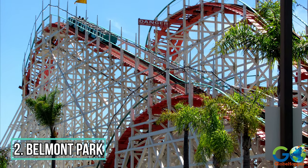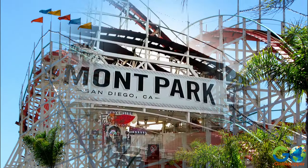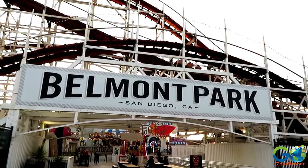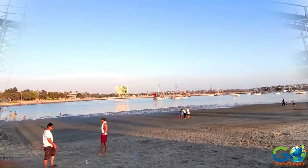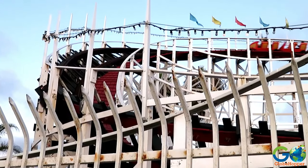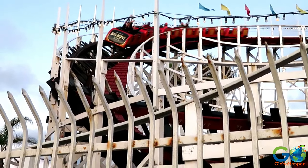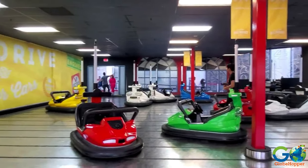Number 2: Belmont Park. Adults and children alike will adore a trip to this beachfront amusement park. Belmont Park was built in 1925 with boardwalk access to this beachfront park. The park, which is open year-round, features a variety of rides including the Giant Dipper roller coaster, a carousel, and bumper cars.